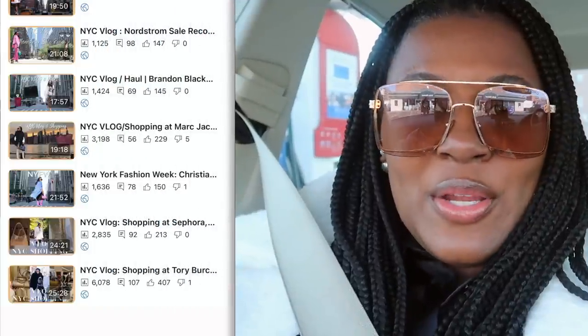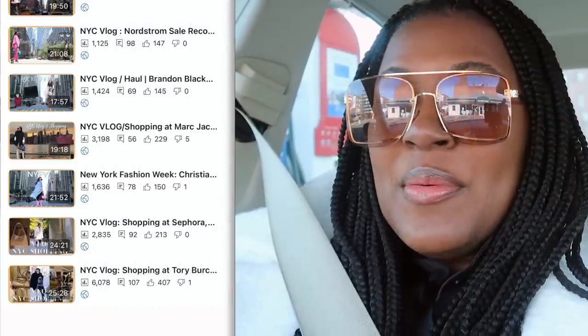Hey girl hey, I haven't vlogged in so long and this feels so good. My favorite videos to edit are always vlogs but I haven't had time to actually do one. So we are about to go eat as per usual. I have some things to show you — a little bit of fashion week among other things. We're gonna go eat, I'm bringing you guys along for the ride, and I also want to stop by Tori Burch. Let's go.